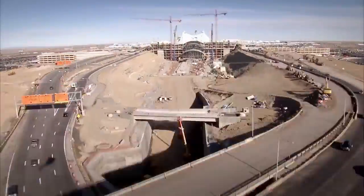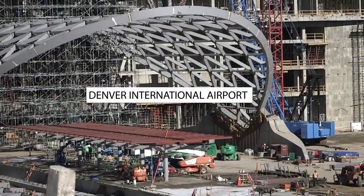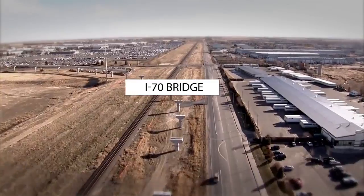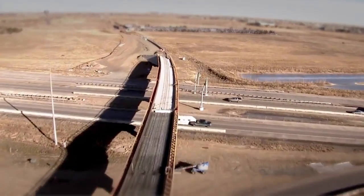Travelers to and from Denver International Airport have seen some of our construction. The mile-long I-70 bridge, the longest on the RTD system, is part of the East Rail Line, which will connect downtown Denver to Denver International Airport in 35 minutes.